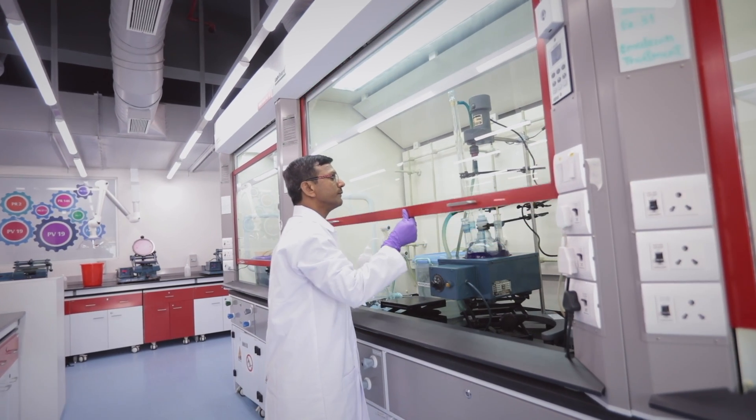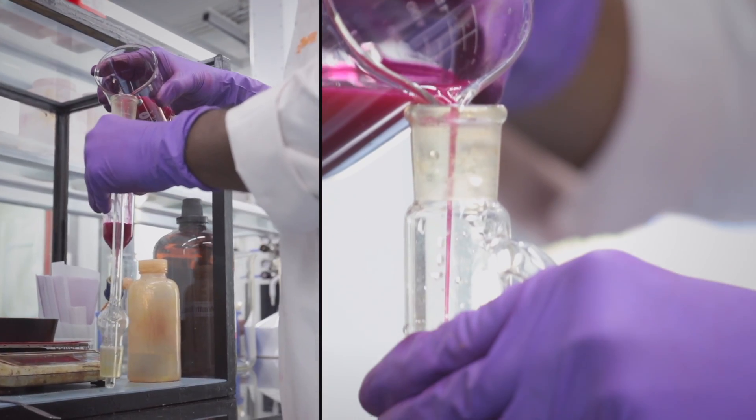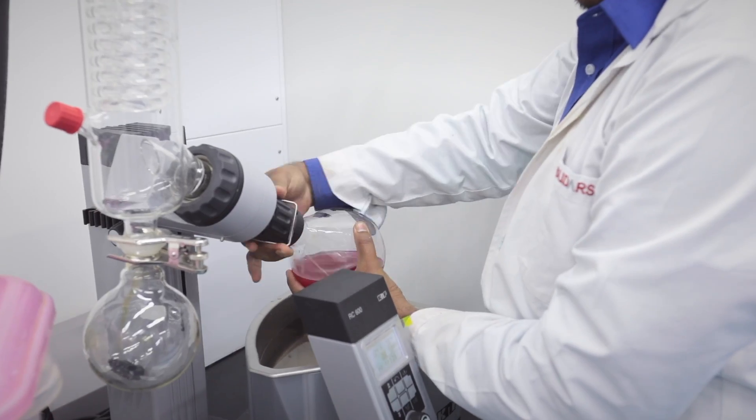The vision of R&D is to leverage science and technology to deliver new innovative offerings. Synthesis of pigment intermediates and pigments, conditioning of pigments to tune for appropriate applications, and process and product quality improvements are R&D core activities.